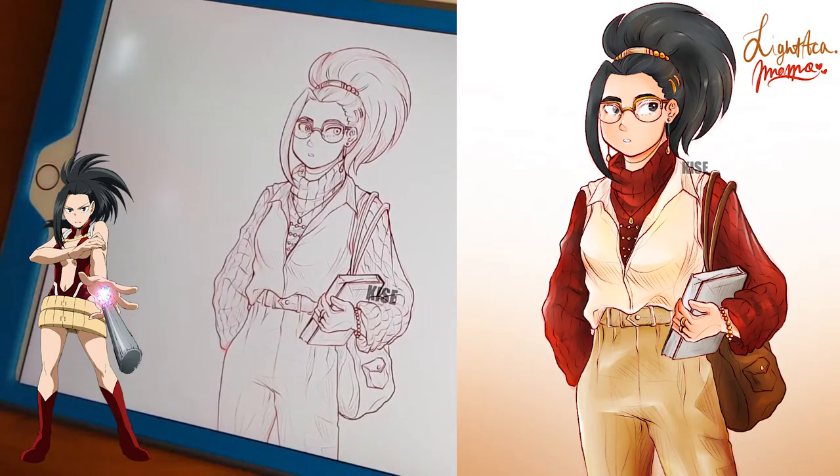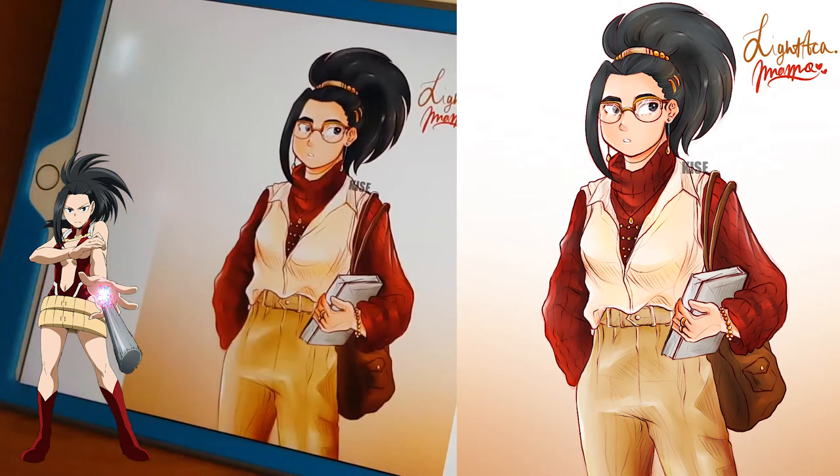This is Momo. I just wanted her to look super fancy, super rich, with a lot of beige. Here's the final version — I think she looks absolutely amazing. I love her outfit. She looks very cool, very unbothered, but really fashionable and intelligent at the same time. I feel those are things that really reflect Momo's character in the show.